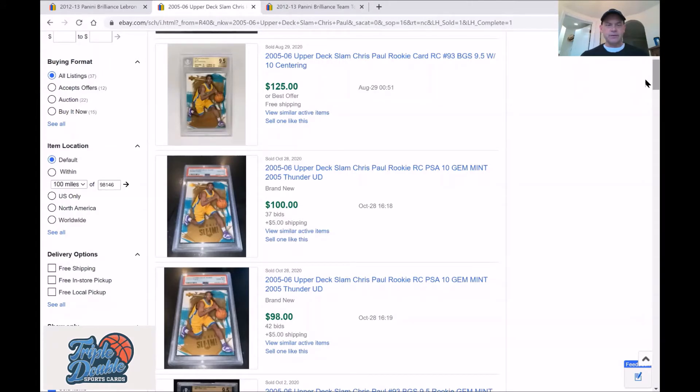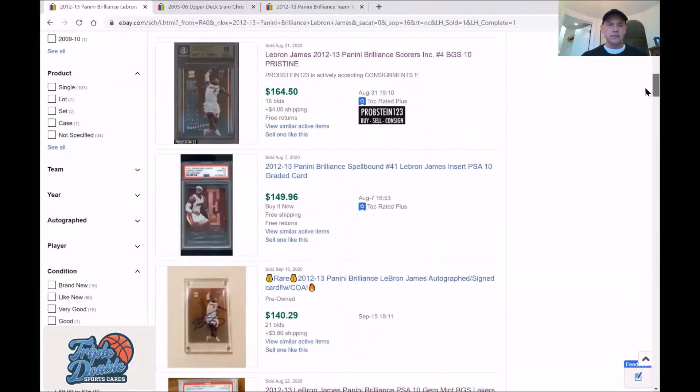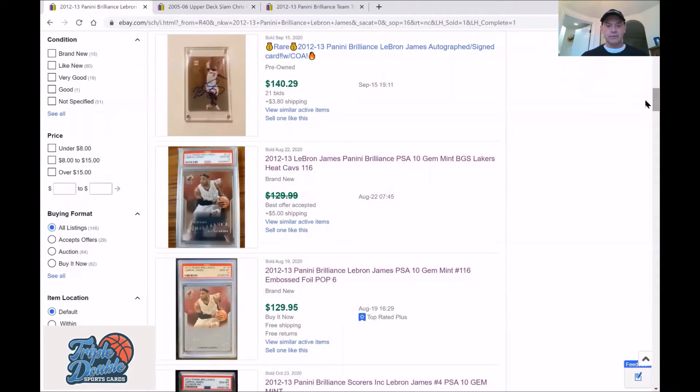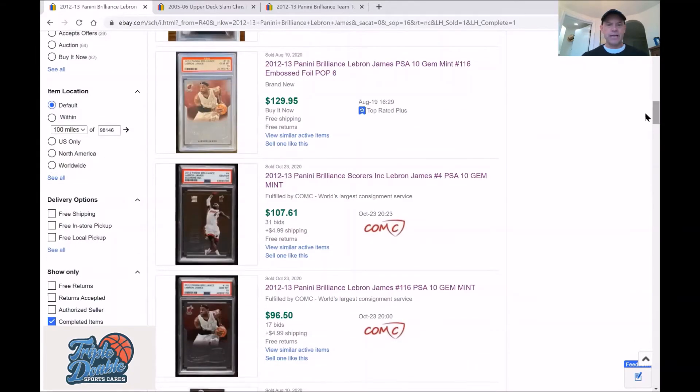Then there's the LeBron James Brilliance card. A recent example: somebody bought this card on August 8th for $180 in an auction — at that time the population was 101. Going further down, someone bought one around $115, somebody did a buy-it-now for $130, and then I bought mine for $96. So we went from $180 down to $100 — that's a huge reduction.